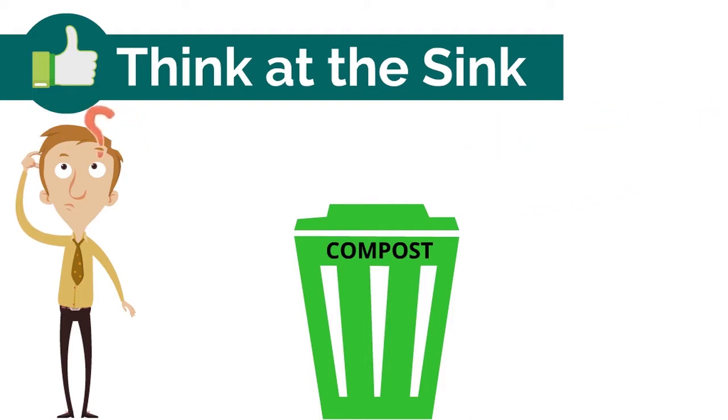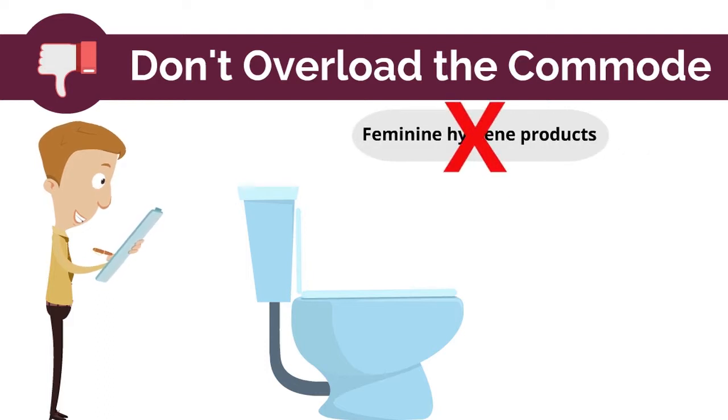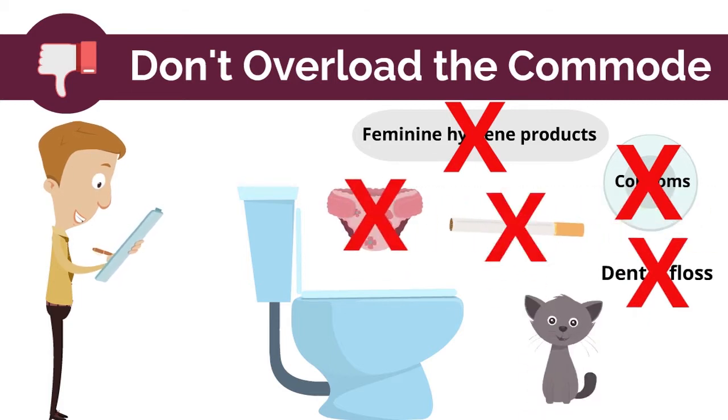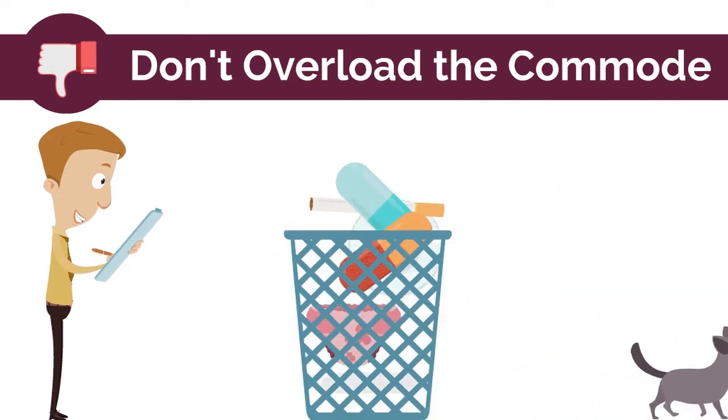Do put grease in a container to harden before discarding in the trash. Don't flush non-degradable products or chemicals, such as feminine hygiene products, condoms, dental floss, diapers, cigarette butts, cat litter, paper towels, and pharmaceuticals. Do dispose of these items in the trash can.